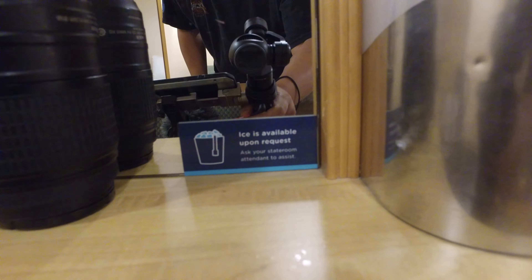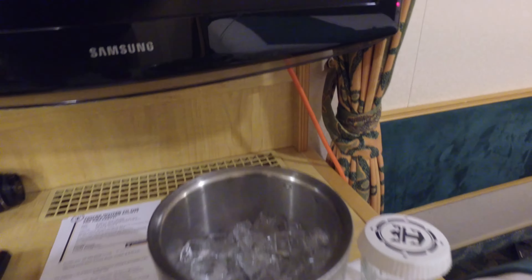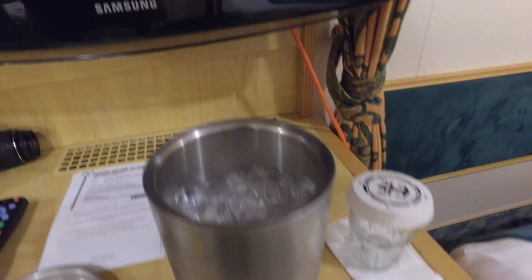But here's a trick. You ask your stateroom attendant for a bucket of ice. A bucket of ice? Of course. Now, here's what you do.